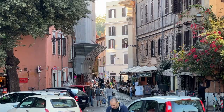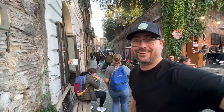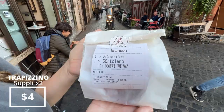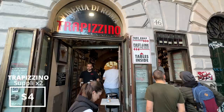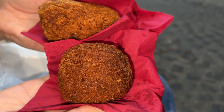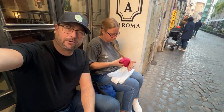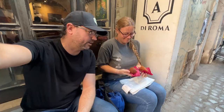This is the Trastevere district — a friend recommended we come here to walk around and find some bars and food. It's a really cool neighborhood with winding alleyways, hipster bars, and pizza shops. We stopped at Trapezino because we saw a sign for suppli. What's called a suppli is like an arancini — a fried risotto ball stuffed with things. We ordered one classic and one mystery flavor we couldn't pronounce. We found the perfect little cubby hole in an alleyway to enjoy them.